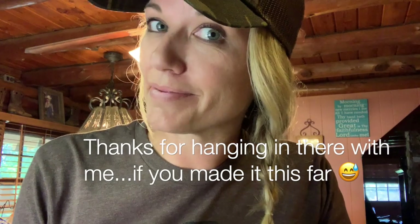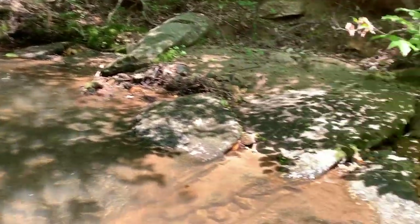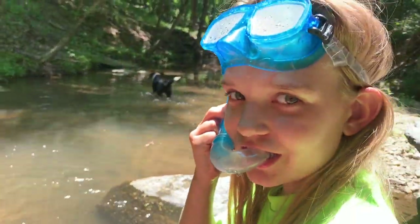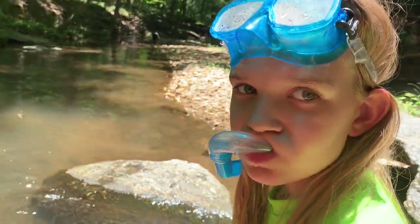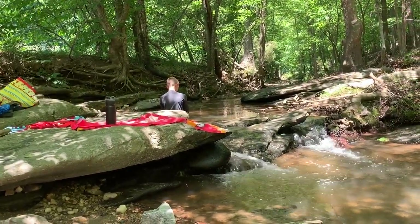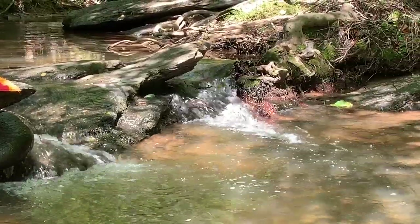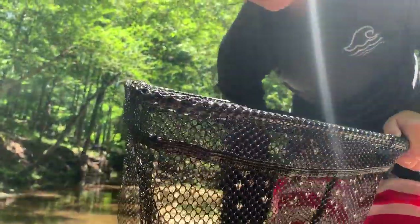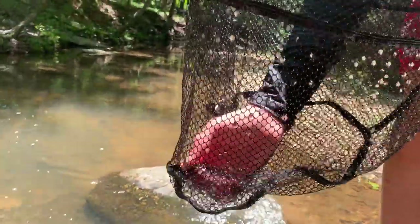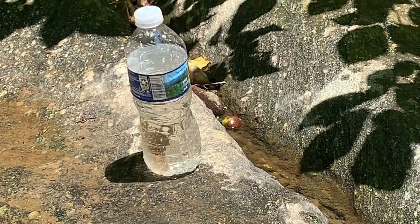Thank you for sticking with me and watching this - if you did, you get a prize. It's so hot today we decided to head to the creek for a picnic, snorkeling, and cooling off. Life is just better at the creek. We have good size minnows - good job, that was like the first dip over here. We also have a crawdad who wants out - he'll be let go. He's about to have a little friend.